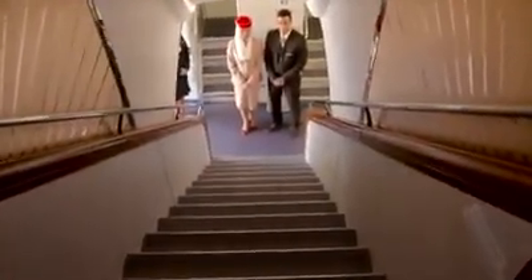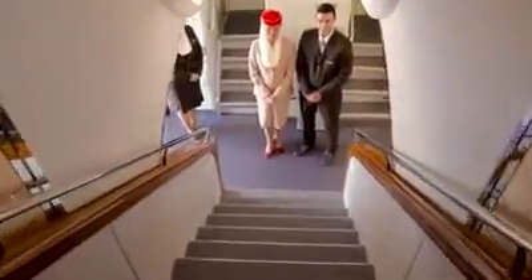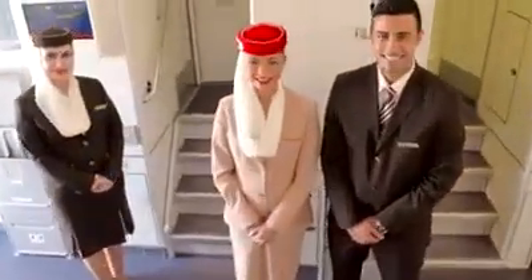I hope you enjoyed our economy class. Thank you for coming on board today. We hope you enjoyed your tour of our A380 two-class configuration, and we hope to see you on one of our flights very soon. Thank you.